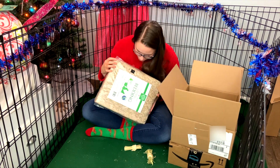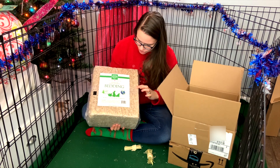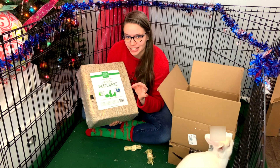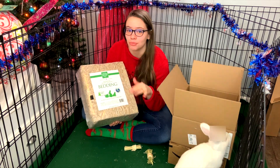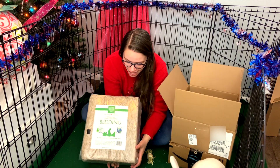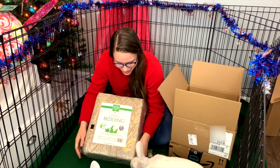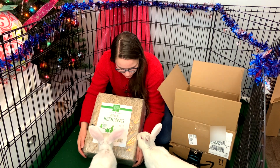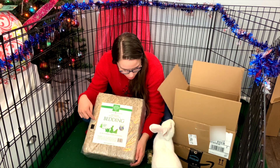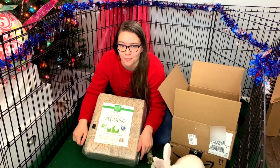We've got some Small Pet Select bedding, which I've never actually used before. It looks pretty nice. One fun fact about papaya and persimmon is they pee and poop a lot — more than any other rabbit I've had — so this will definitely be used as their litter for a while. You can't eat it though — this is going to be where you pee and poop. This will definitely be useful for them.